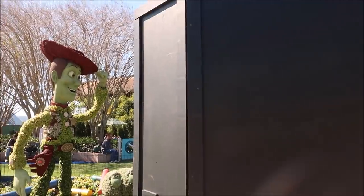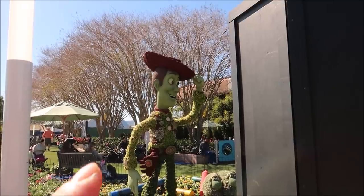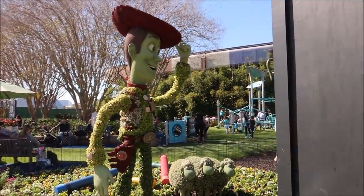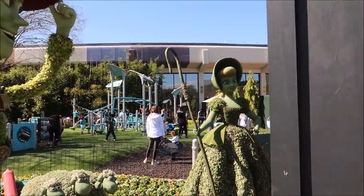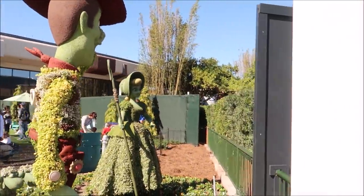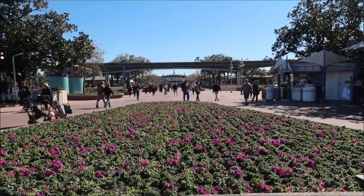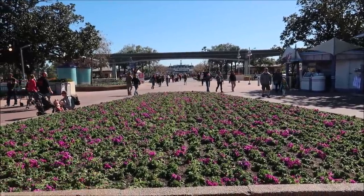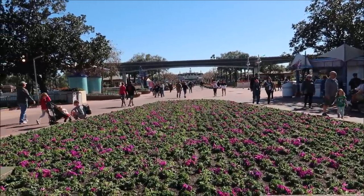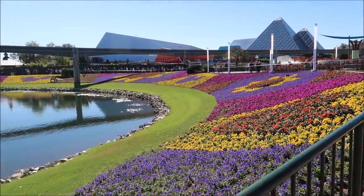As we make our way over to Journey into Imagination, you can see we have some topiaries here getting ready for Flower and Garden. But what is Woody looking at? The wall? Is the wall hiding someone? Yep — poor Bo Peep, getting covered up by a wall. It's Bo Peep's place and she's covered up by a wall. It's also strange to see no festival happening right now in between Festival of the Arts and Flower and Garden. But man, do I love Flower and Garden!